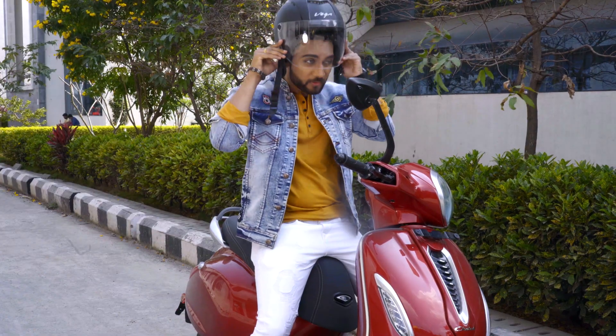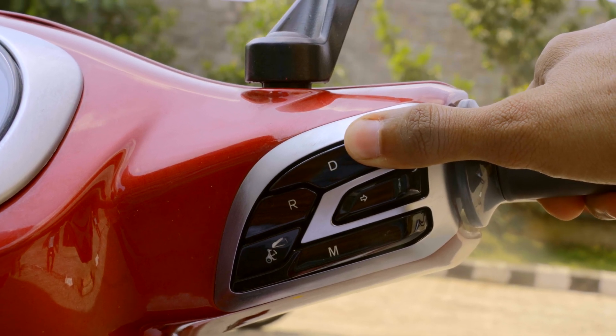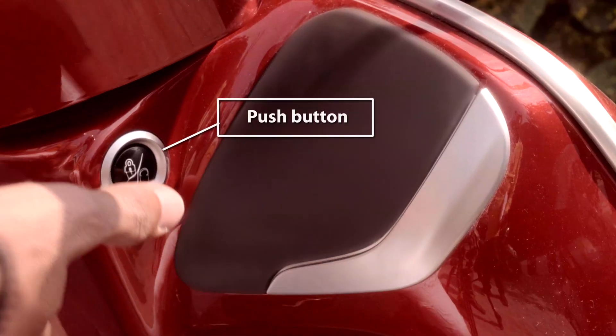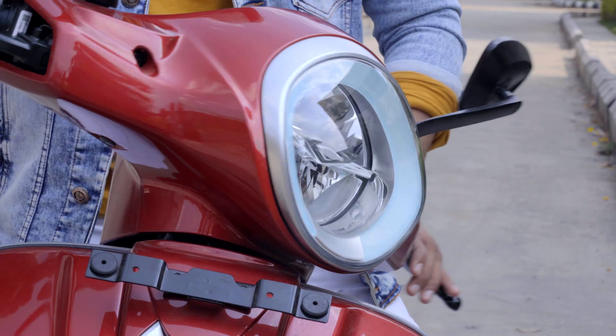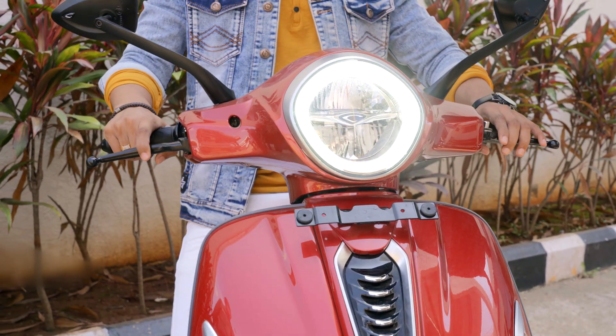To turn the vehicle on, the rider simply has to press the start-stop push-button. To turn the vehicle off, the rider pushes the start-stop button. A long press on this button will enable locking of the handlebar in the extreme left or extreme right position.